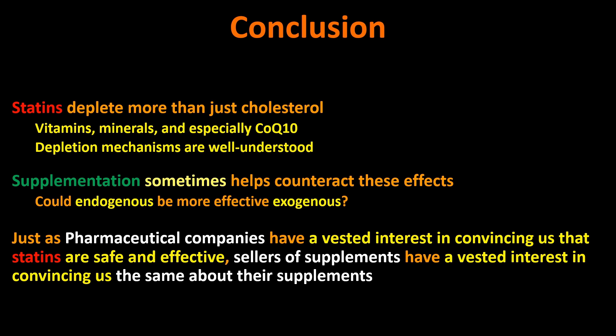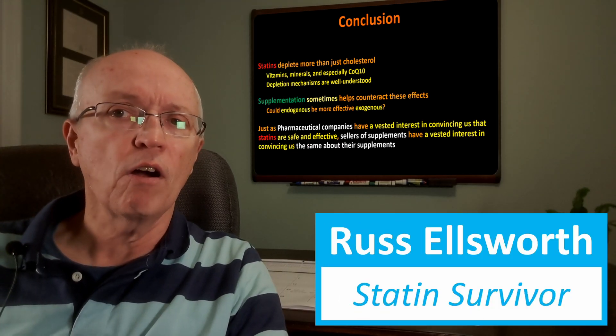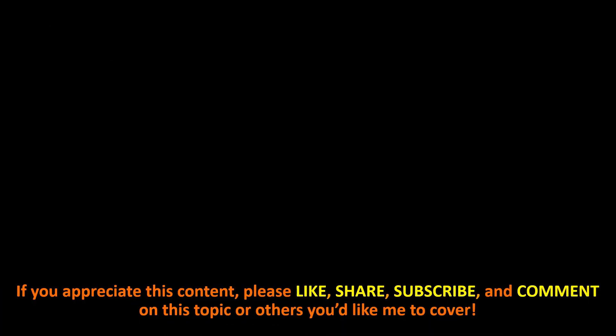Just as pharmaceutical companies have a vested interest in convincing us that statins are safe and effective, sellers of supplements have the same vested interest in convincing us their supplements are necessary and effective. It doesn't mean they're wrong — vested interests can coincide with reality. That's all I have on this quick survey of the subject. If you appreciate this content, please like, share, subscribe, and comment on this topic or others you'd like me to cover. Thanks for listening.